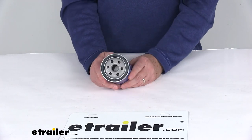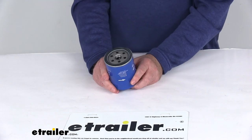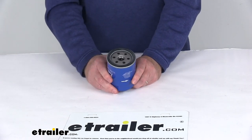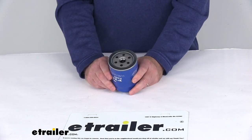This part replaces the manufacturer's part number Champ PH2827, Fram part number PH3682, Purolator part number L24457, and the Wix part number 51361.